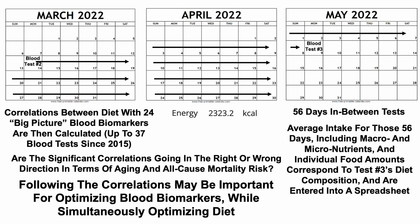First, calorie intake. For the 56-day period that corresponded to blood test number three, my average calorie intake was 2,323 calories per day. And when doing the analysis for the big-picture biomarkers with calorie intake since 2015, the net correlative score is negative six. So what does that mean? Let's dig into that a little bit more.